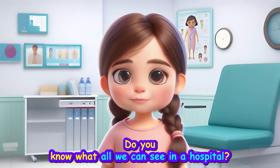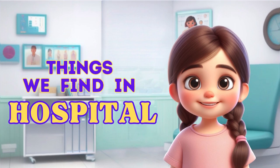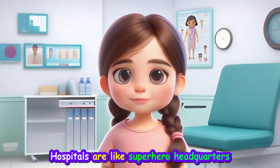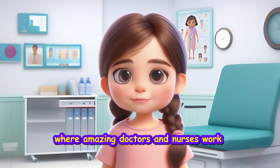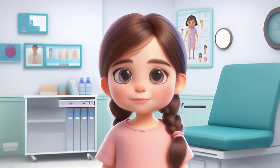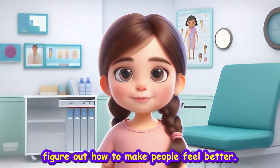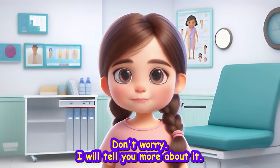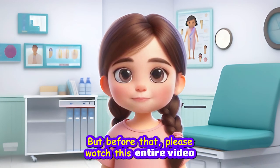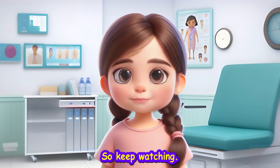Hi friends! Do you know what all we can see in a hospital? Hospitals are like superhero headquarters, where amazing doctors and nurses work to help people feel better. In hospitals, there are magical machines and tools that help doctors and nurses figure out how to make people feel better. I will tell you more about it. But before that, please watch this entire video because there is a surprise for you at the end. So keep watching!